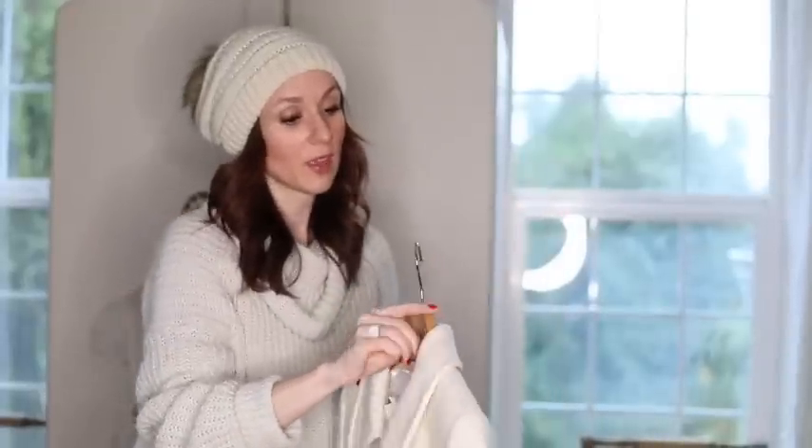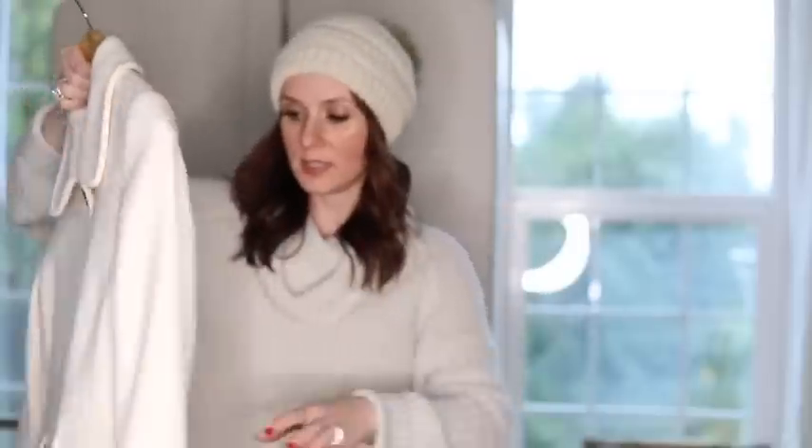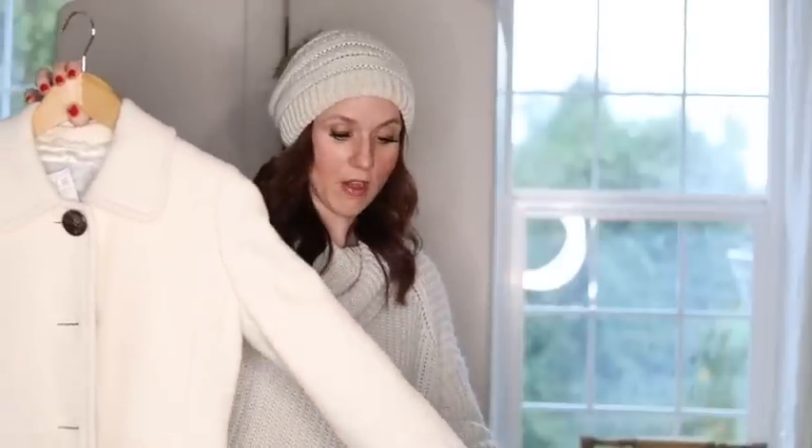One more thing before I move on to decorations: I found this darling coat with bell sleeves, a cute back with a little pleat, and it's in really nice condition. I got it for six dollars. This is going to be my coat that I wear on Christmas Eve with my little outfit.